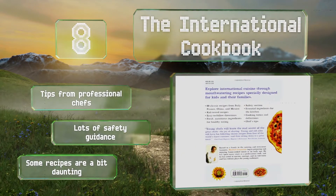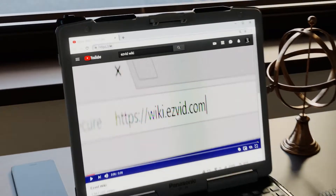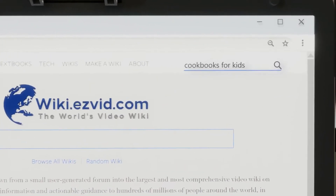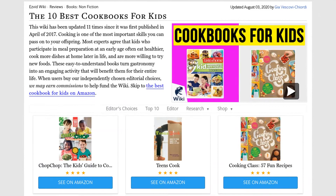Our newest choices can only be seen at wiki.easyvid.com. Go there now and search for Cookbooks for Kids, or simply click beneath this video.